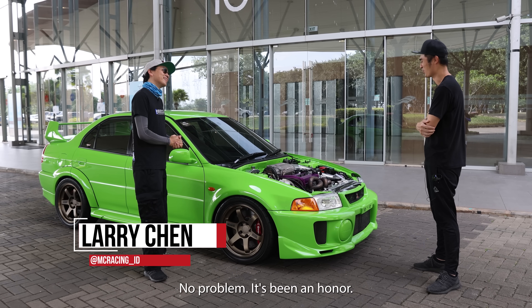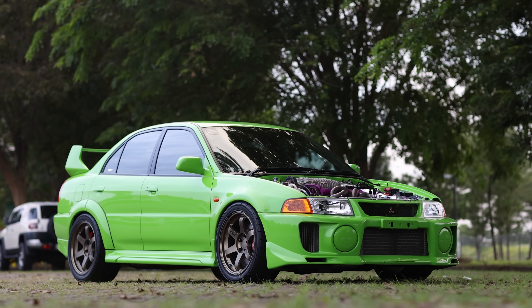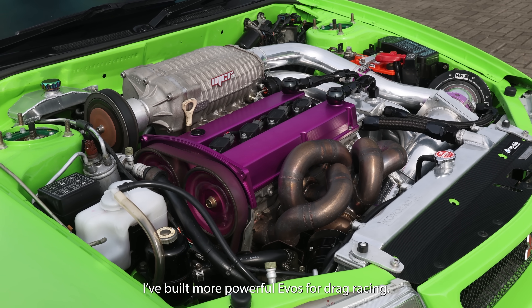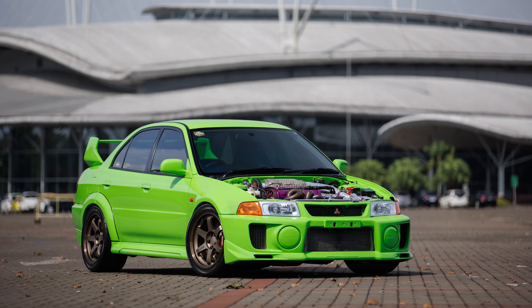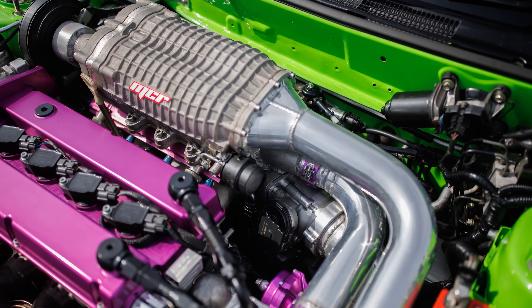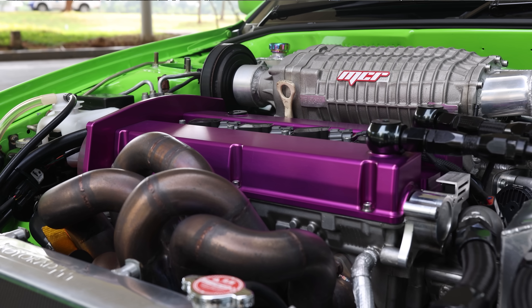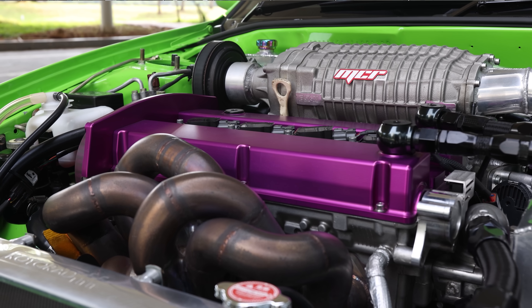Thanks for coming. It's been an honor. This is, without a doubt, the craziest Evo I've ever seen. The first question is why? I built more powerful Evos for drag racing, so this one I built to be a unique Evo. It's twin charged — you have a supercharger setup and then a very extensively modified turbocharged setup. Is this a 2-liter still? It's 2.1 — I stroked it up a little bit.